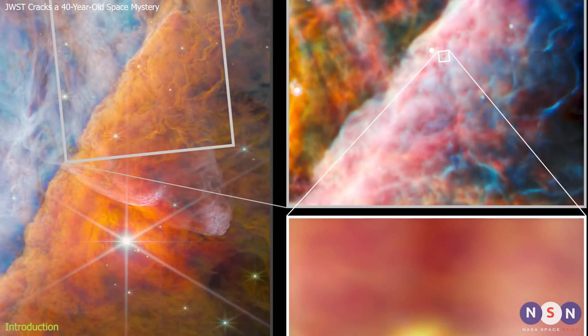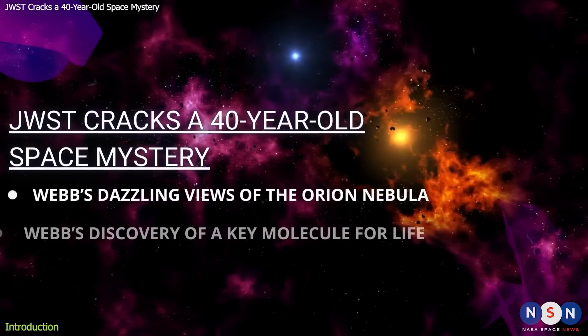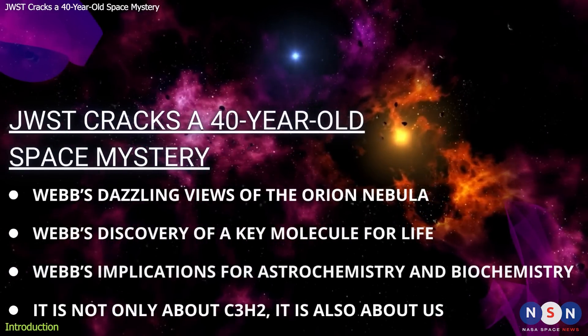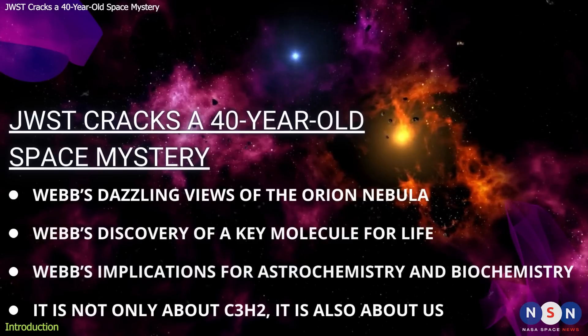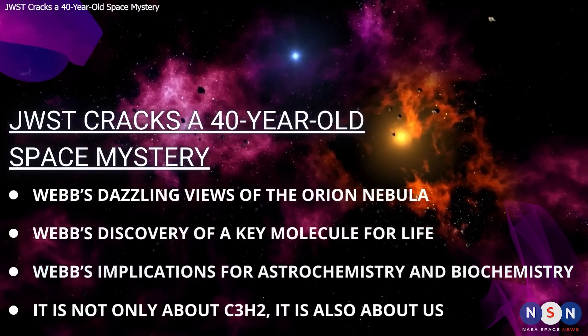Well, you don't have to imagine anymore, because NASA's James Webb Space Telescope has done it. In this episode, we will explore the amazing image of the Orion Nebula that Webb captured and the groundbreaking discovery that cracks a 40-year-old space mystery. Stay tuned, because you don't want to miss this.